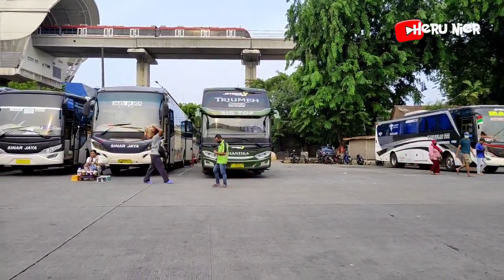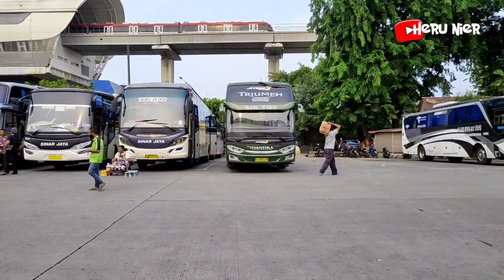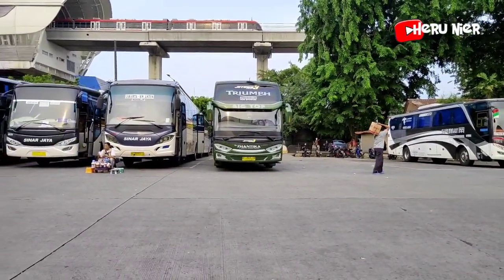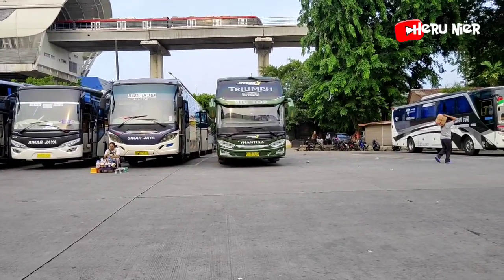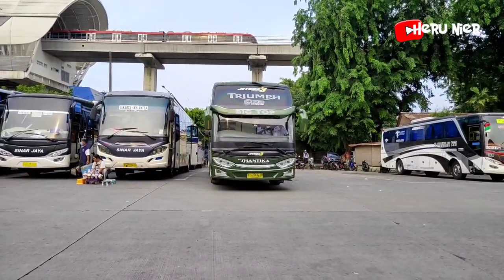Yang mau berangkat ada armada dari PO New Nusantika dengan julukan Trium, berangkat menuju Jepara Kudus. Hati-hati, selamat jalan, semoga selamat sampai tujuan.